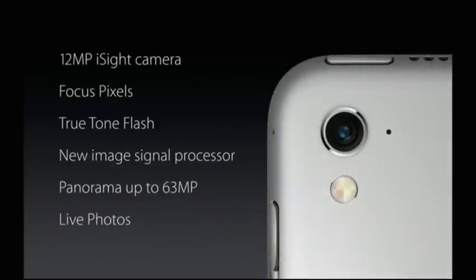It features a 12 megapixel iSight camera with focus pixels, true tone flash, and that amazing image signal processor.